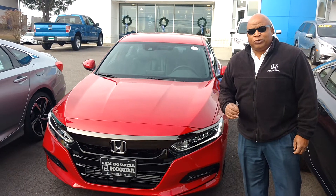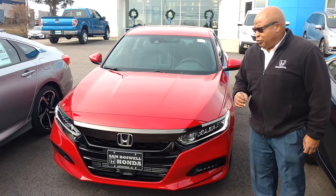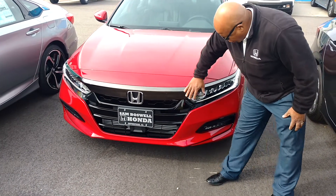I'm Sam Boswell Honda. This is the 2018 Honda Accord Sport, redesigned for the 2018 year. The new front end here, front grille area here.